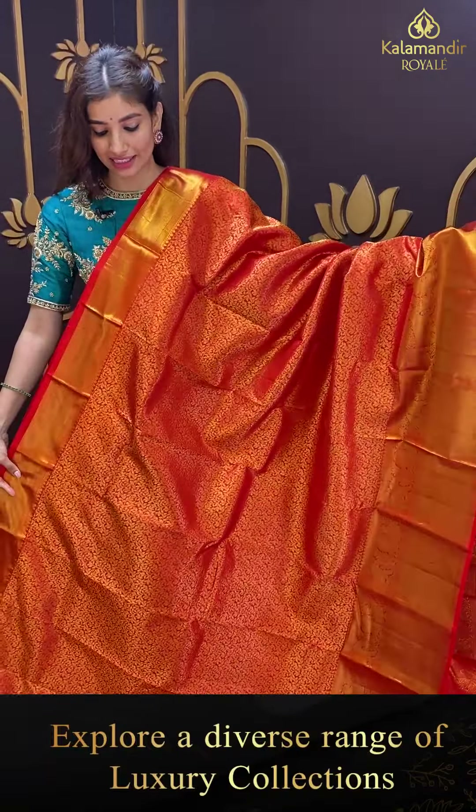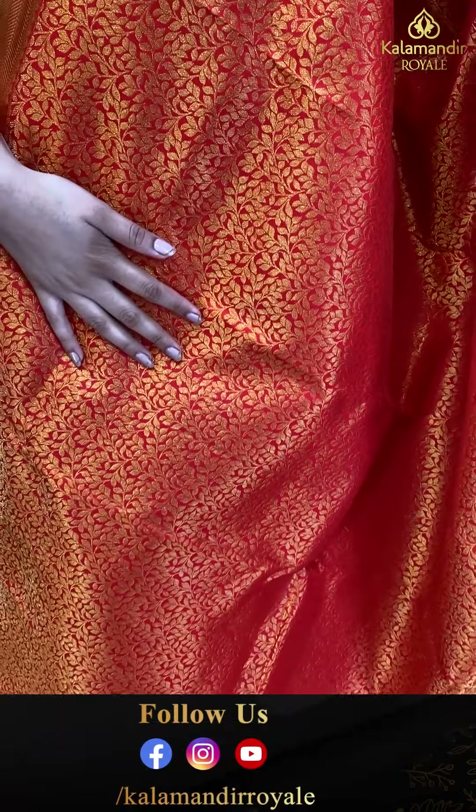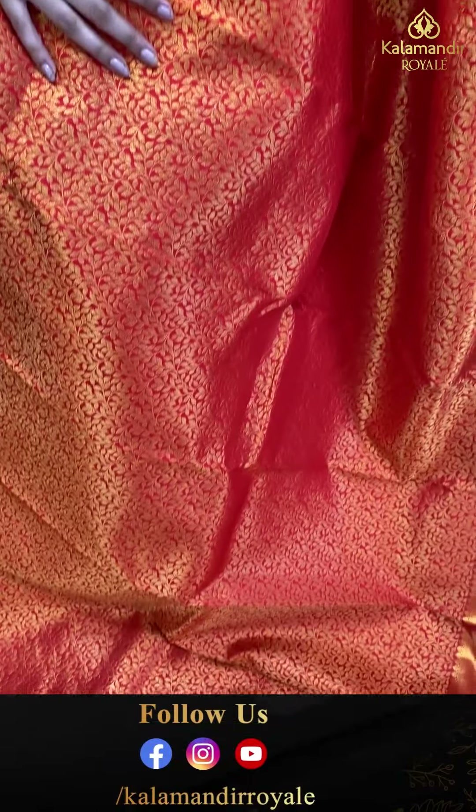Let's move to the next saree. Lovely elegant red color saree — bohati sahi hai is wedding season ke liye. With tiny golden leaf jaal all over the body. Red color kanchi border. Brokket pallu and the blouse. Code GH546, and the price is ₹11,899. Click a screenshot and send to our number.